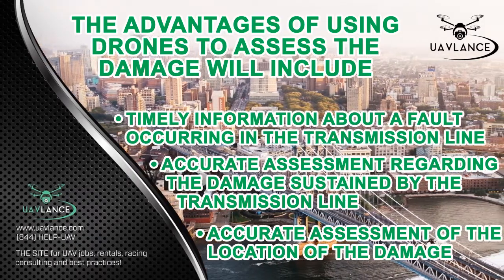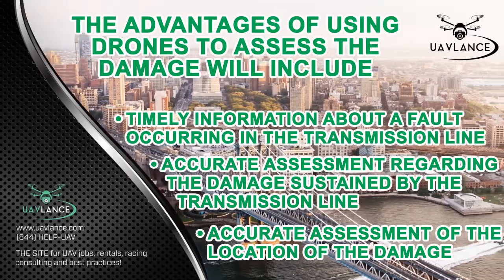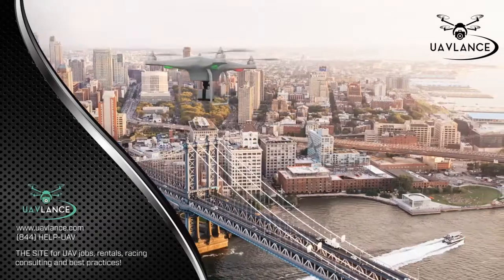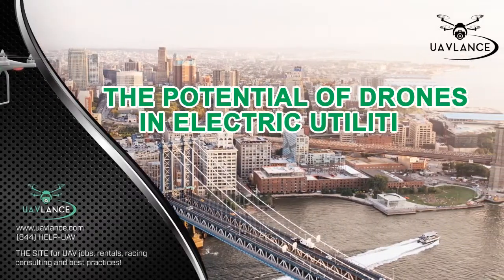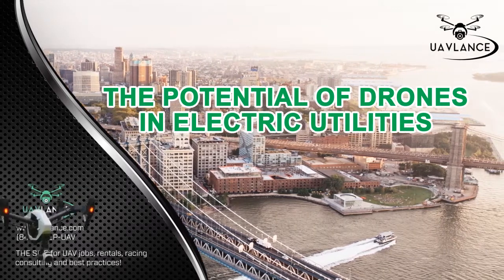This will help the electric utilities to send the repair crew to the area that is experiencing the issue, allowing them to restore the power within a very short time period. The potential of drones in electric utilities is immense, and that has already been proven during the research by EPRI.